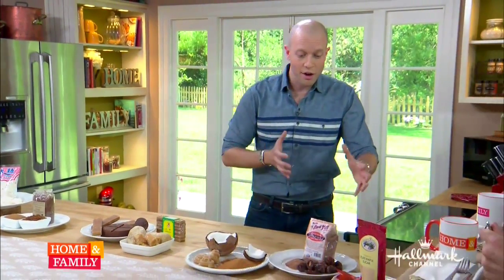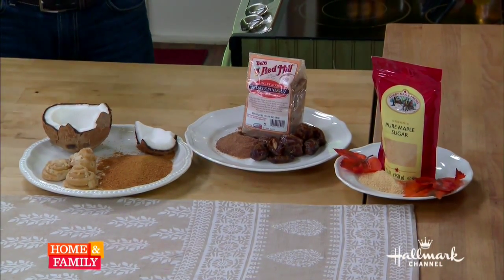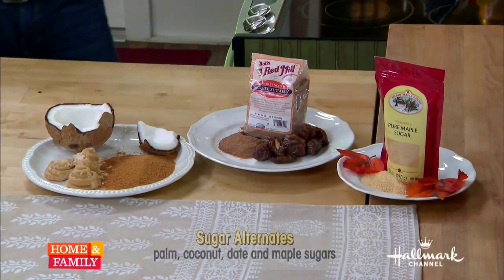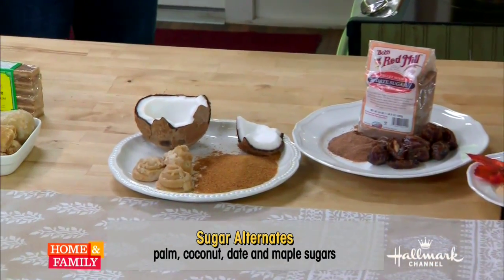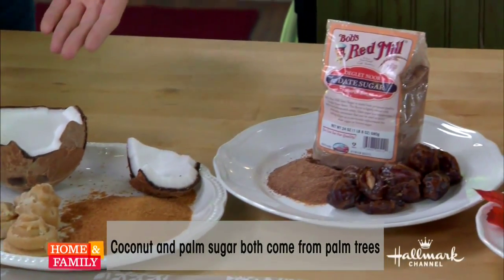As we move down, we're getting into what I think are the more interesting sugars — alternatives you can find on shelves around the country these days: coconut or palm sugar, date sugar, and maple sugar. The way we make these is very similar to the way we make cane sugar. For coconut sugar, we put a tap into the tree, drain the sap out — same for maple syrup. We boil it, then dry it and desiccate it. That's how we get these.